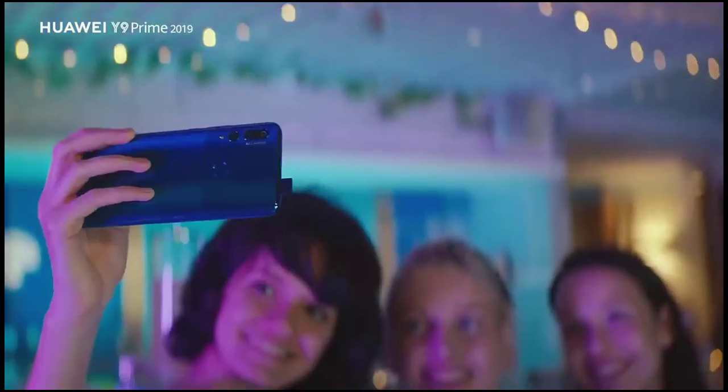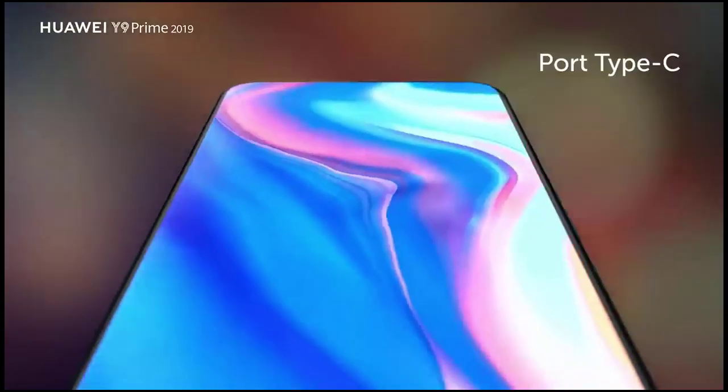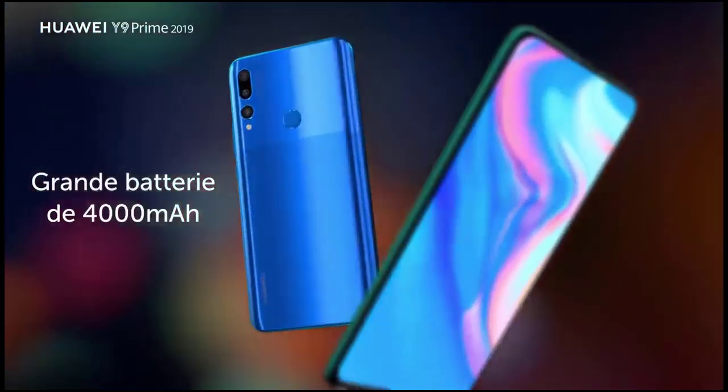In spite of packing a very capable chipset, the Y9 2019 cannot record 4K videos with its rear camera — it is still limited to 1080p.